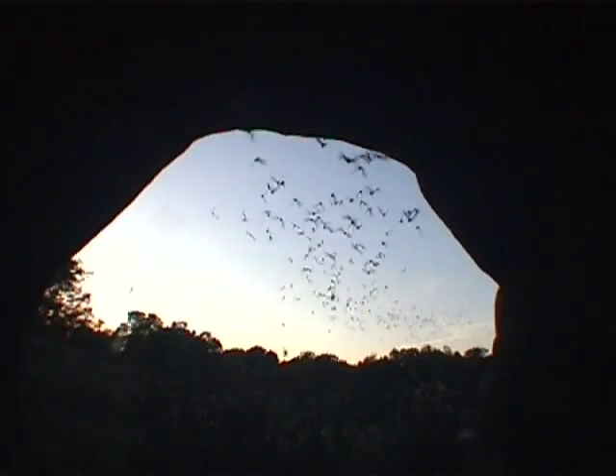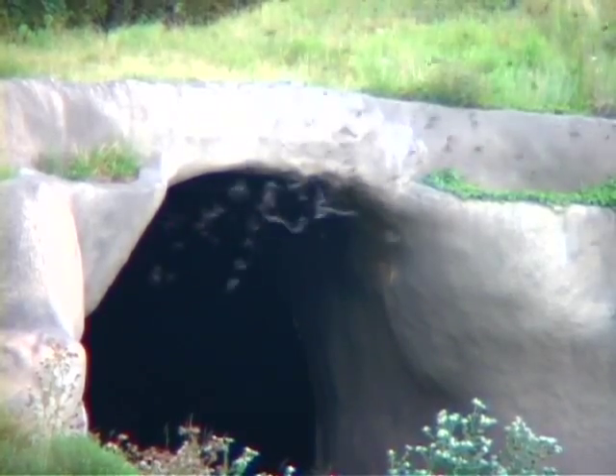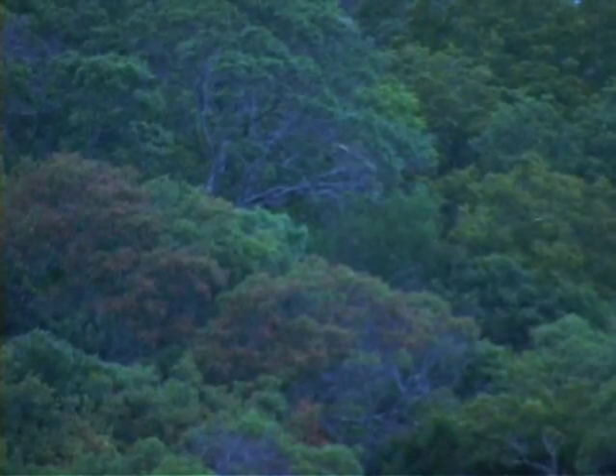We started construction in '97 and completed it in the fall of 1998. A very small number of bats were here each year, and it fluctuated. Over the years — 1999, 2000, 2001 — we'd build up to 200 or 300, and then it would fall back to zero or 30 or 40, going up and down.